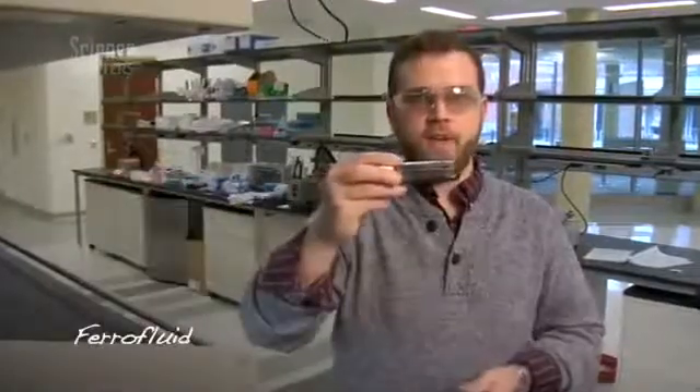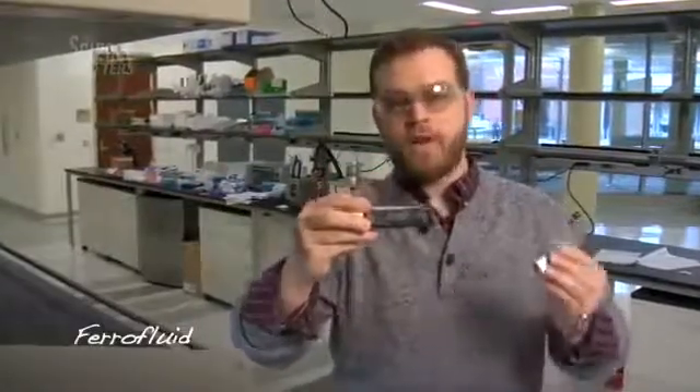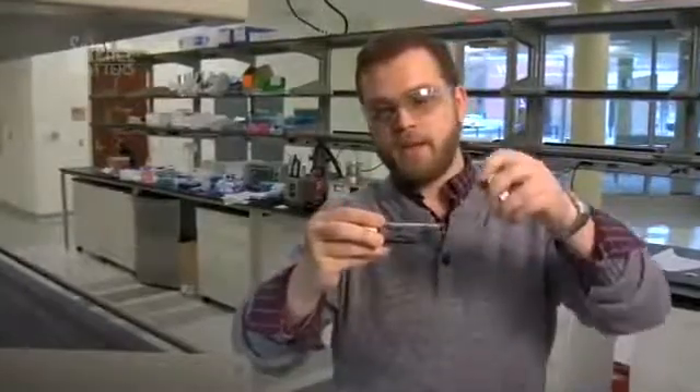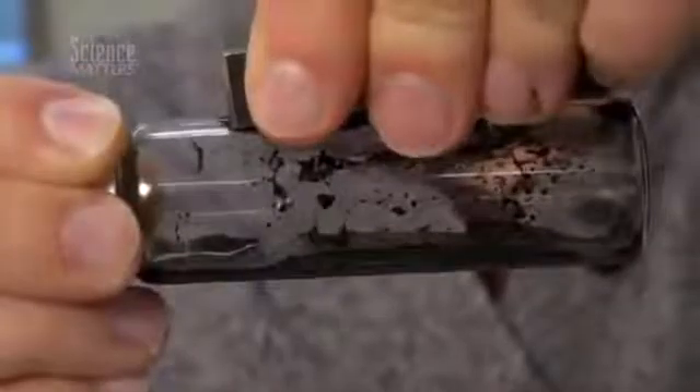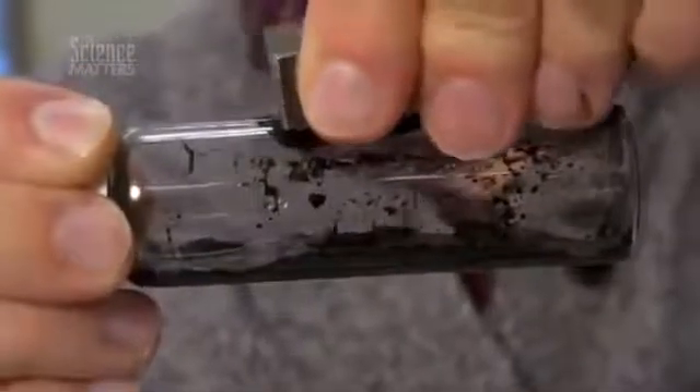Here we have a very finely divided iron nanoparticle slurry that is coated in a hydrocarbon. We also have a very powerful rare earth magnet, and we can demonstrate that the nanoparticles when prepared in this ferrofluid manner have the ability to travel uphill.